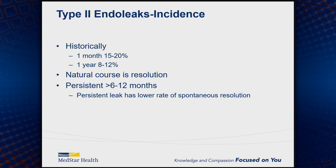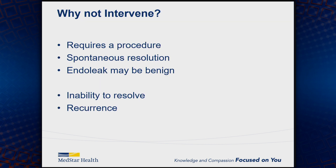Historically, at one month there's about a 15% to 20% endoleak rate. At one year, that diminishes spontaneously to about 8% to 12%, as the natural course of many of these is resolution. Those that are persistent can go out 6 to 12 months or even longer, and the ones that are present around 6 to 12 months tend to stay. A persistent leak has a lower rate of spontaneous resolution at that point.